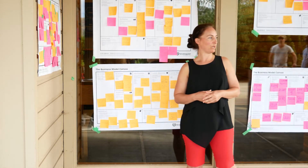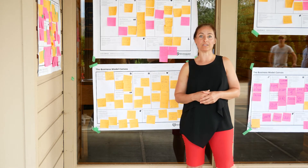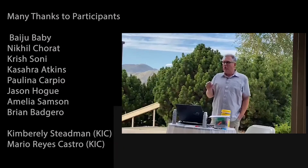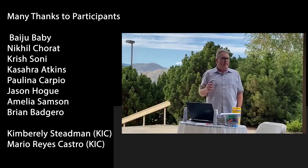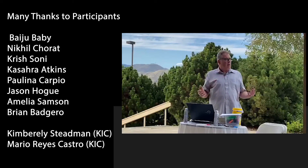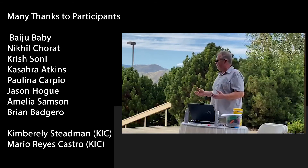How much would you pay to have your brain work again after you've lost your memory after an injury? How much is that worth to you? The Business Model Canvas is all about how do you take what's in your brain and get it into a form that you can actually start to work with and understand how your business operates.